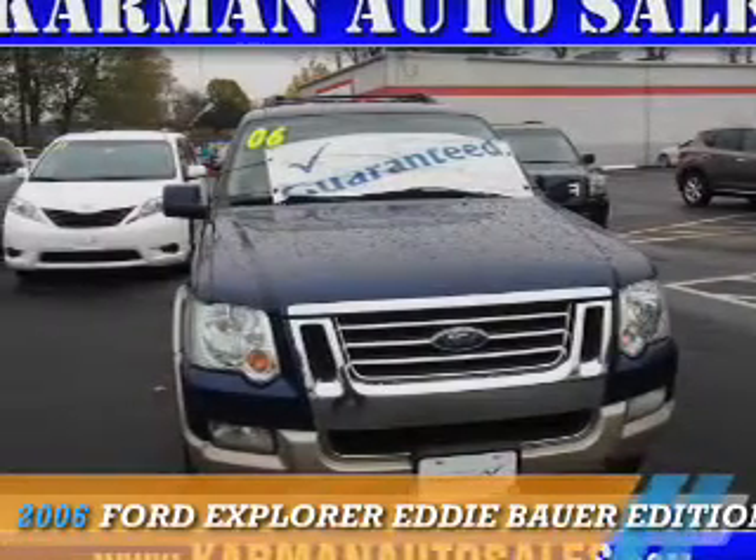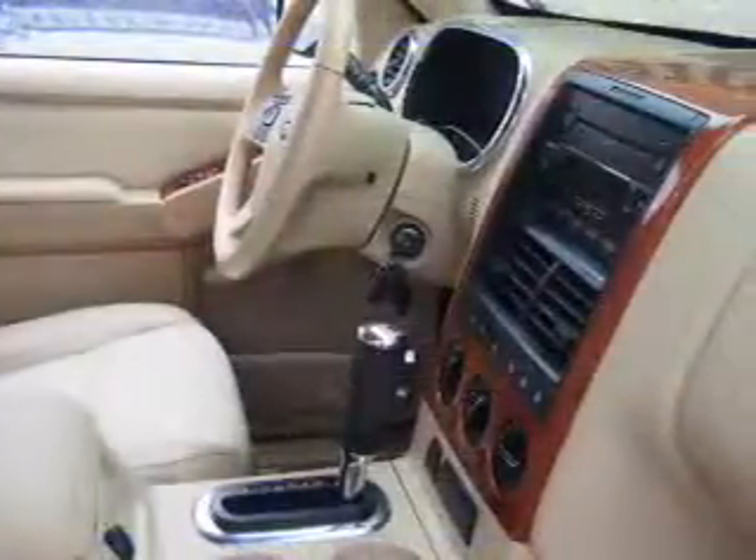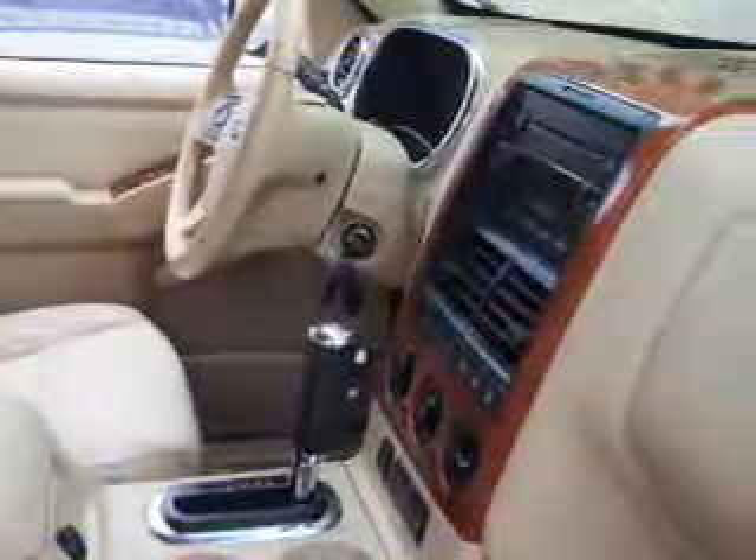Presenting the 2006 Ford Explorer. It's powered by four-wheel drive, a four-liter six-cylinder engine, and an automatic transmission.